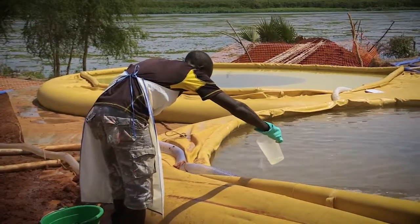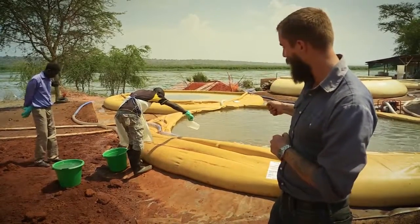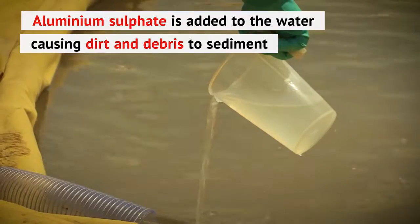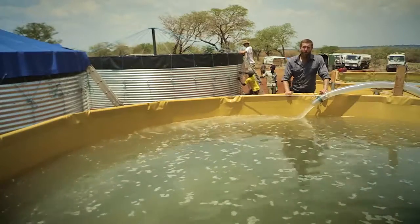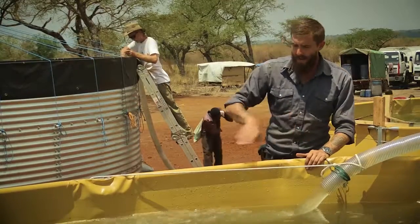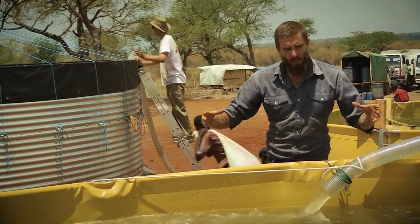Now that we've started filling the tank with raw water from the river, our water treatment teams have dosed the water with chlorine and are now slowly adding the aluminum sulfate. Here's one of our 30,000 litre frame tanks. We position our filling pipes with the raw water from the river at an angle so we can get a spiral effect with the water.